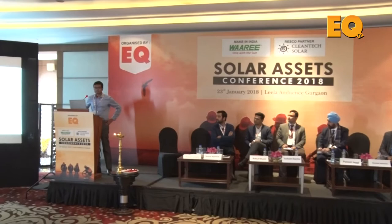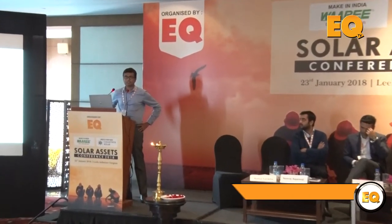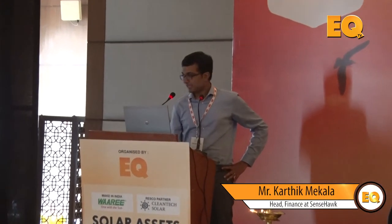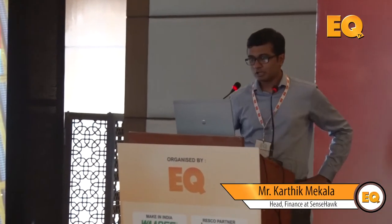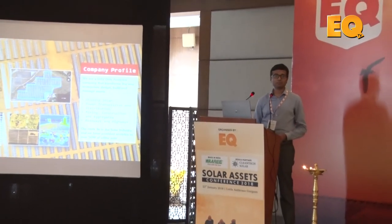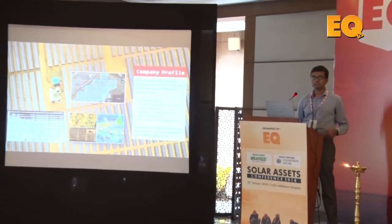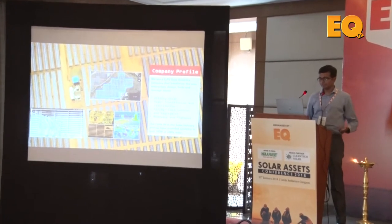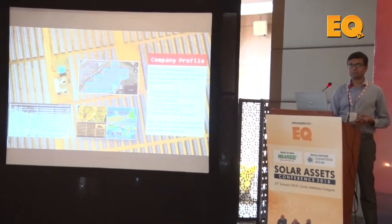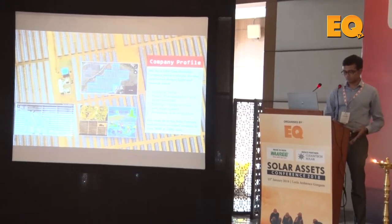Good afternoon. I am Karthik, the head of finance and operations at Senshock. Senshock is a UAV data analytics company. We help infrastructure companies gather data from the field and we provide deep analysis as to how their assets are performing, how the design has happened, and how the construction is progressing.